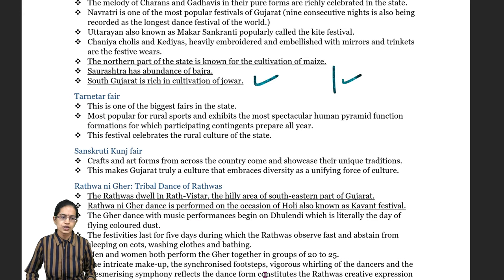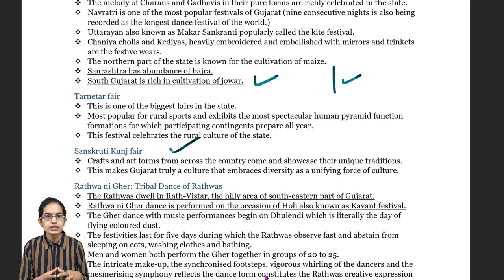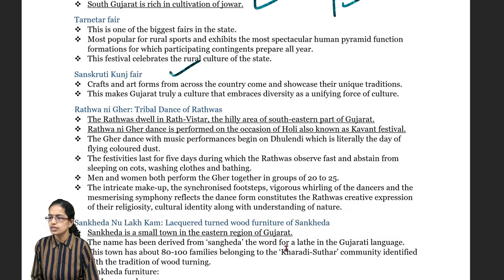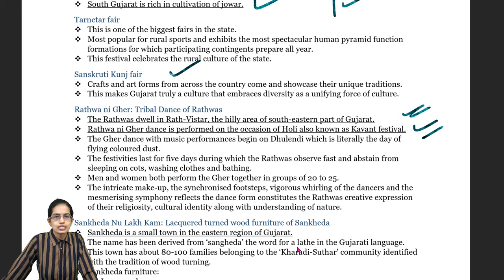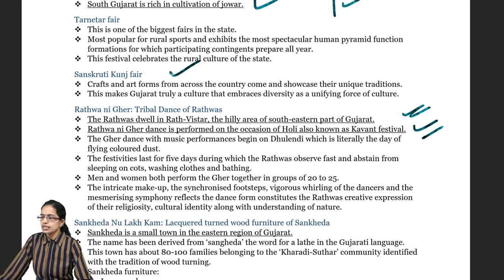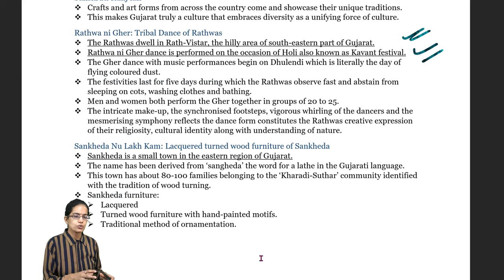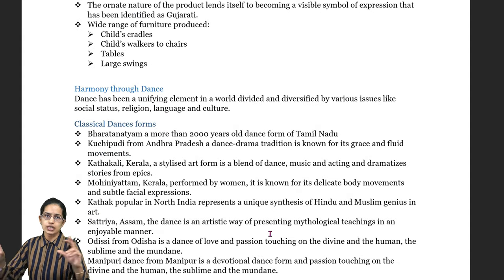Tarnitar Fair is one of the biggest fairs, popular for rural sports and as a symbol of rural culture in Gujarat. Sanskriti Kunj Fair is a culturally unifying fair bringing in art and craft from Gujarat. Radhwana Ni Ghir is a tribal dance of the Radhwas from the hilly southeast of Gujarat. The Kavant dance is performed during Holi. Sankheda no Lakkam is lacquer work on Sankheda wood derived from a local tree called Latte, producing lacquered furniture in high demand for children's furniture.